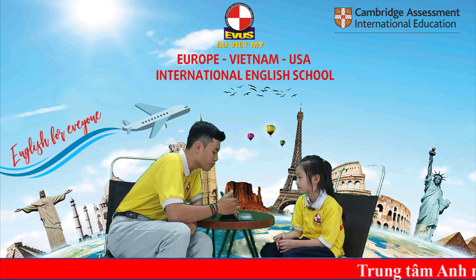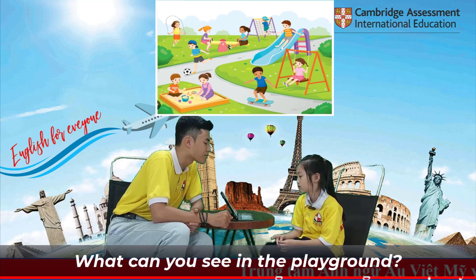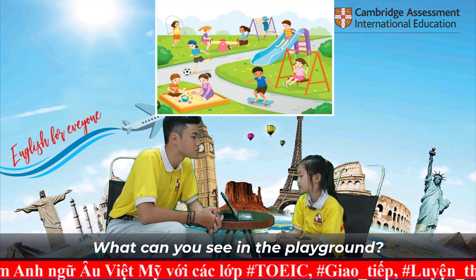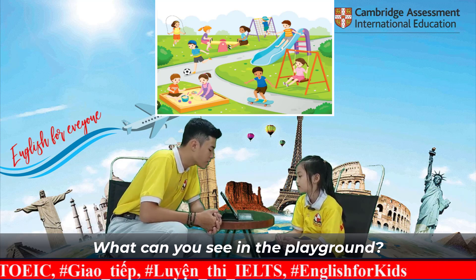Now, final pictures for you, Lisa. Look here and tell me what can you see in the playground. I can see a sandbox. I can see a seesaw. I can see a screen. I can see a jungle gym. I can see a slide.